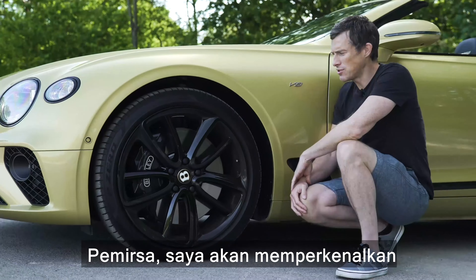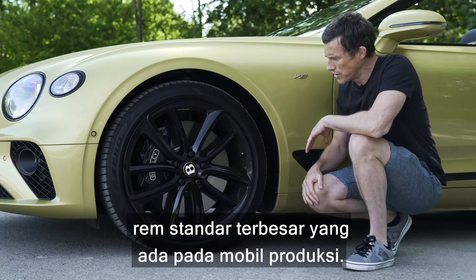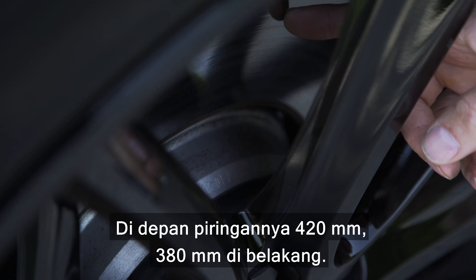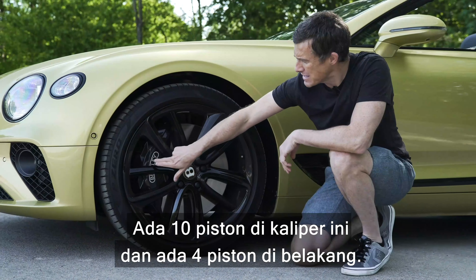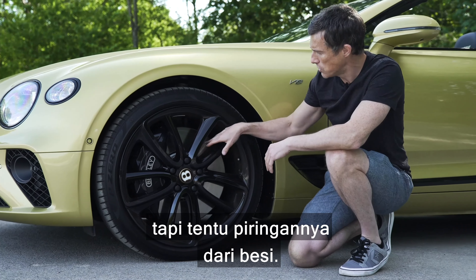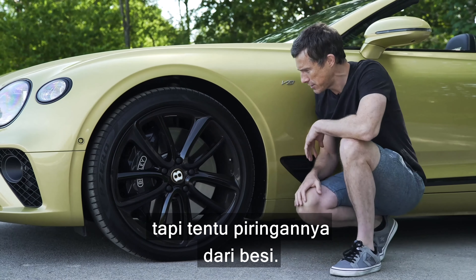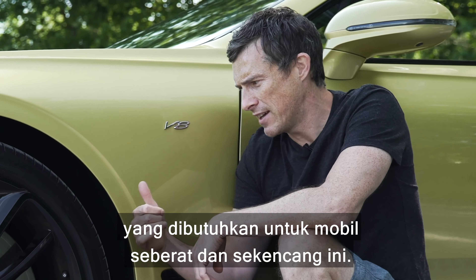Ladies and gentlemen, I'd like to introduce you to the largest brakes fitted as standard to a production vehicle. You've got 420mm discs at the front, 380 at the back. There are 10 pistons in those front calipers and four pistons at the rear. The front brakes have a two-metal design — the central hub is aluminium to keep weight down, with an iron disc. There's plenty of stopping power, and you need it with something this heavy and this quick.